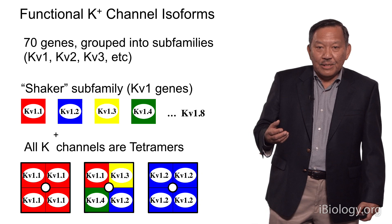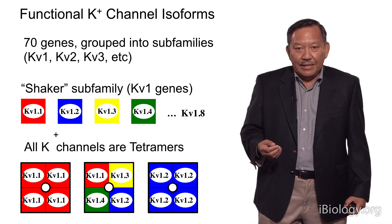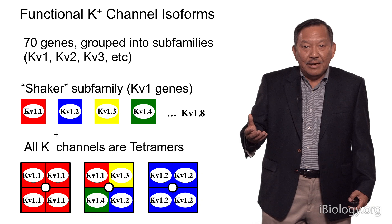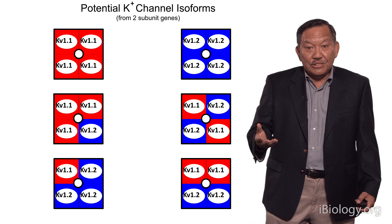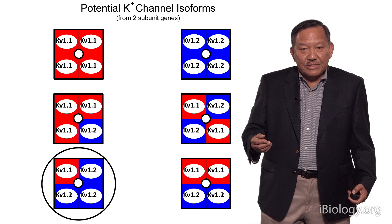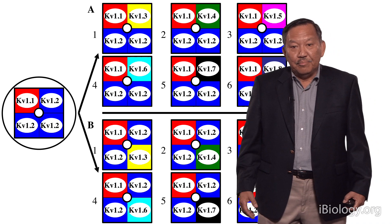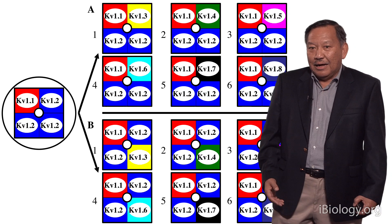You can assemble different genes to form tetramers. Take one example — one subfamily of potassium channels called the shaker subfamily. We have eight different genes, KV1.1 to KV1.8, and you can, at least in vitro, combine these in any way you want — you can form a tetramer from any combination of these eight different genes. What that means is, even if you look at how many possibilities there are with just two of the genes, you get a whole mixture with two homomers and many heteromers. And if you replace one of the KV1.2 subunits with one of the others in the shaker subfamily, you vastly increase the complexity. Here are just some of the isoforms you can form from these few genes.